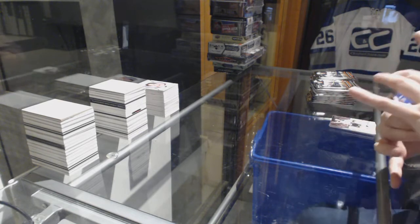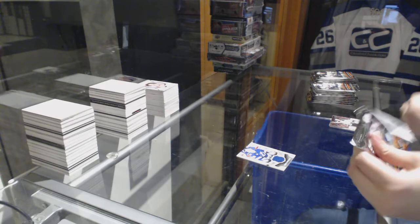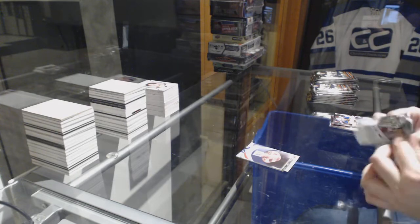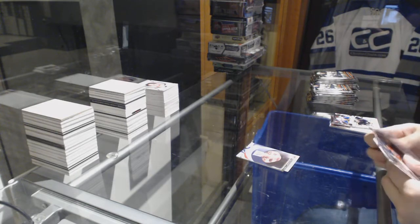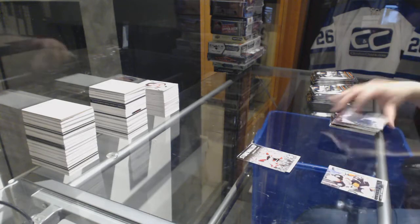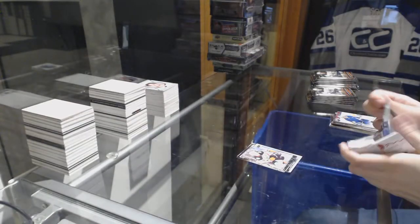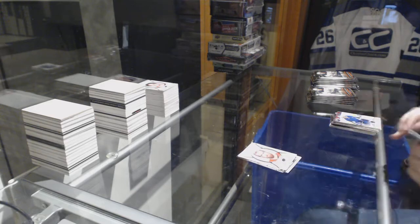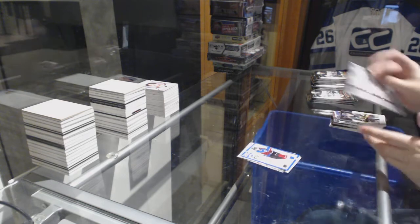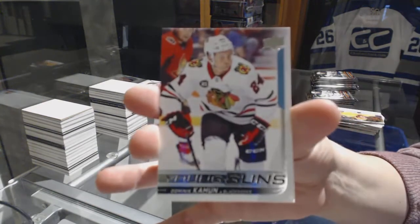Game Jersey for the Tampa Bay Lightning, Andrei Vasilevskiy. Canvas of Matt Zuccarello for the New York Rangers. Stonewall of Mike Smith for the Calgary Flames. Young Guns for the Anaheim Ducks, Marcus Pettersson. Portraits for the Red Wings, Henrik Zetterberg. Under 25 of Nathan MacKinnon for the Colorado Avalanche. Young Guns for the Chicago Blackhawks, Dominic Kubalik.